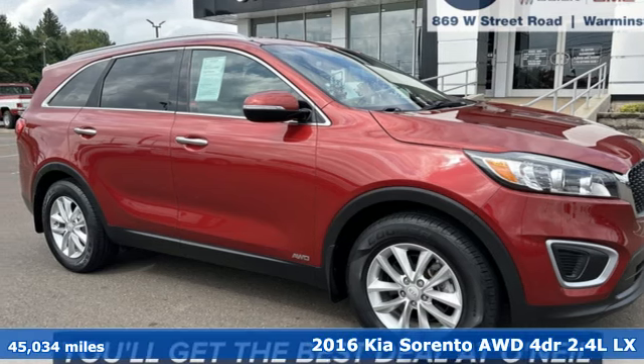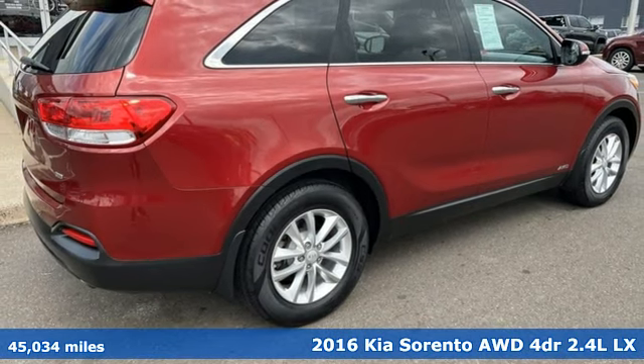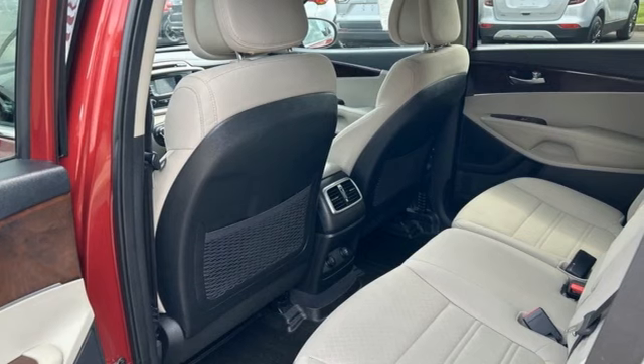Here's a 2016 Kia Sorento. Your life requires you to be adaptive, and your vehicle should be too. This Sorento's the perfect fit for everything you need it to be.